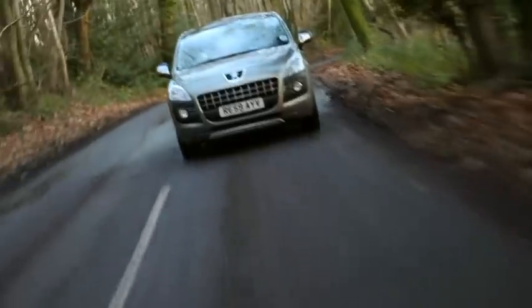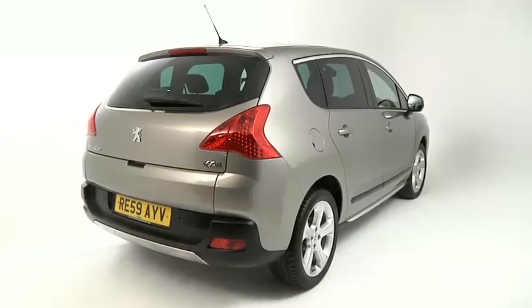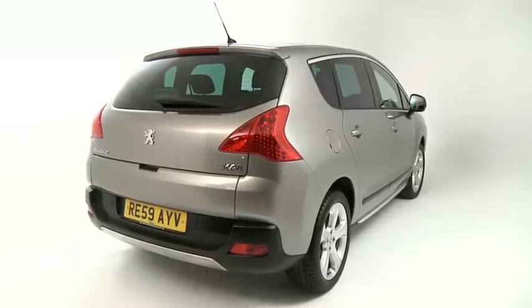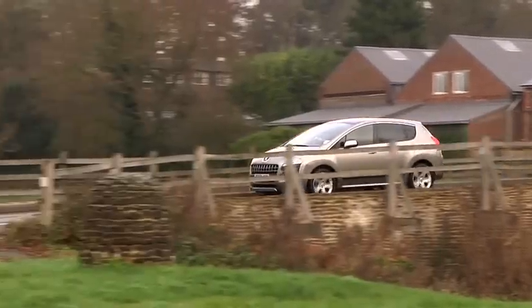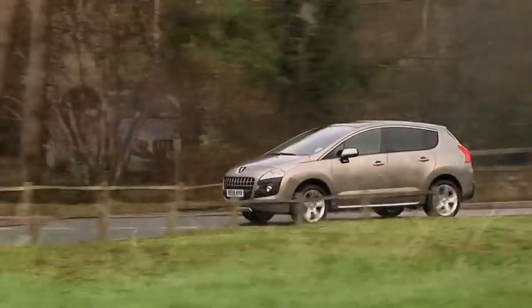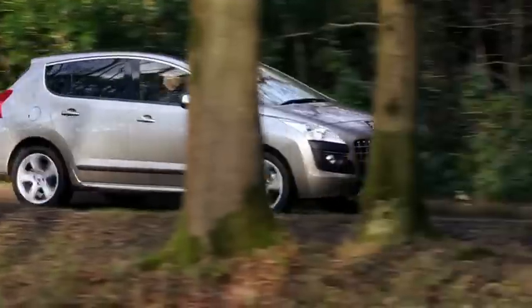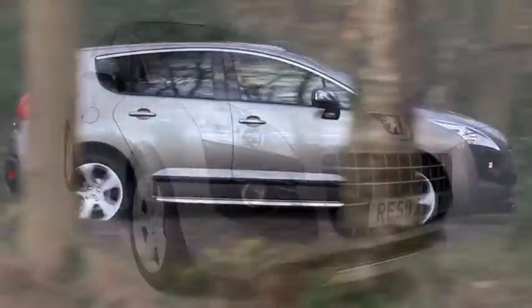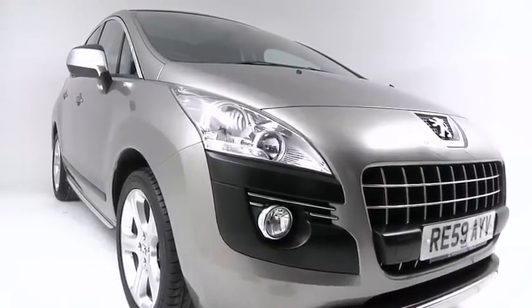The Peugeot 3008 is a newcomer to the crossover category, where manufacturers promise to combine all the advantages of a hatchback, sports utility vehicle and people carrier into a single, compact package. And if initial sales are anything to go by, bearing in mind this crossover was only launched at the end of October, Peugeot has hit the sweet spot, delivering a car that blends style, cabin comfort and safety.